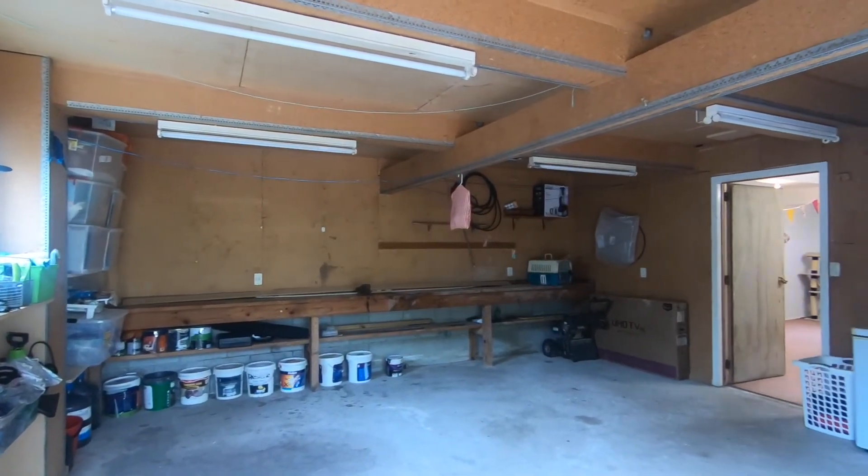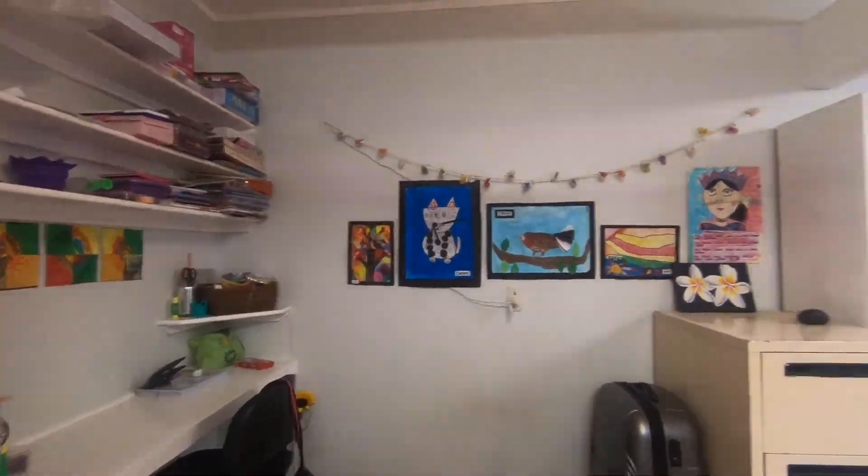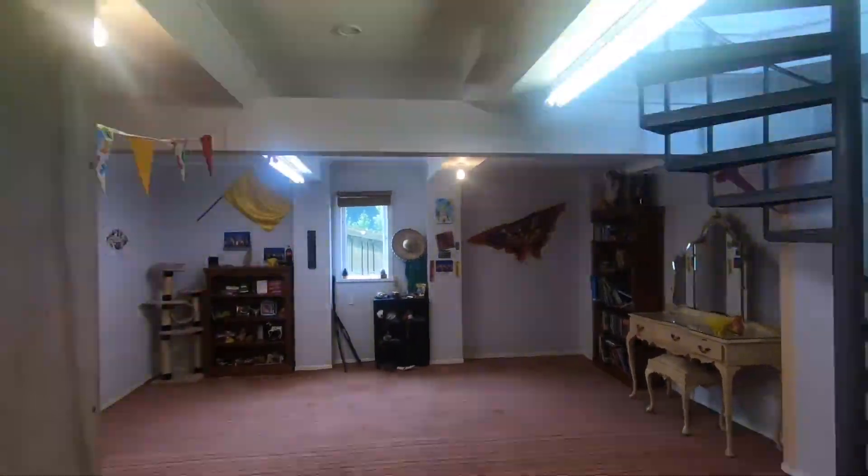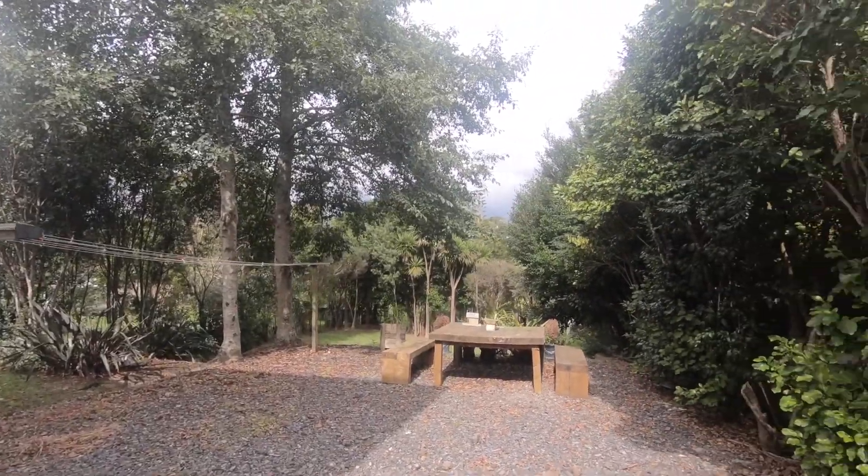The property also offers a single garage slash workshop and a bonus extra downstairs rumpus area, perfect for children to have a play or TV room.